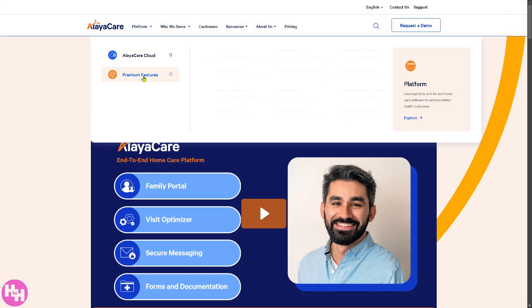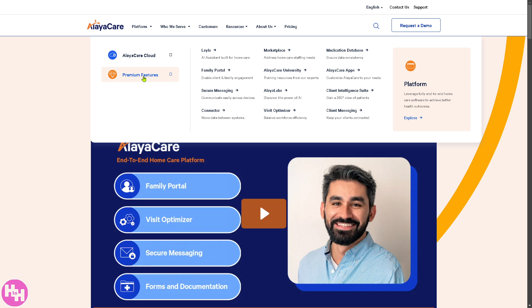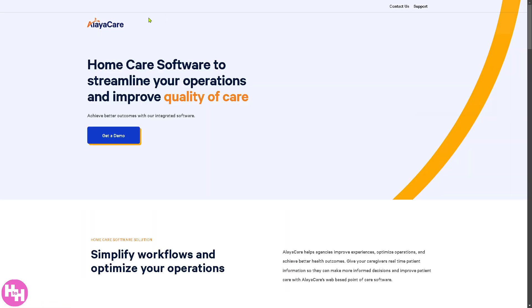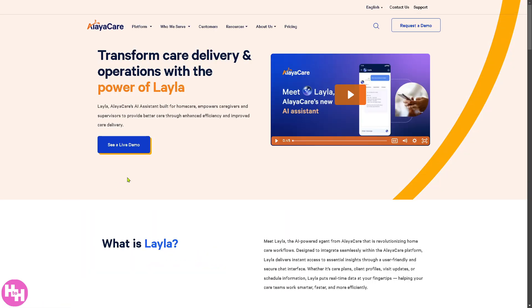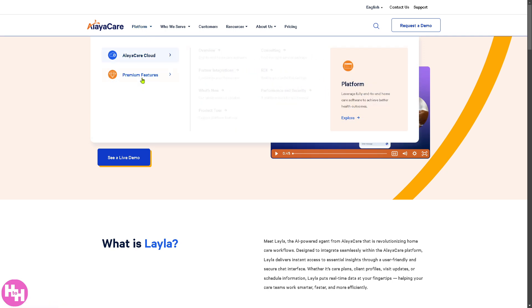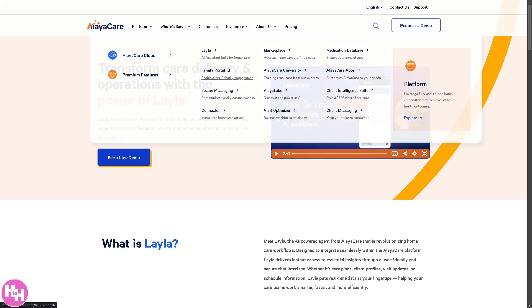AlayaCare also offers premium features, including Lila — an AI-driven virtual assistant and chatbot designed to assist caregivers with real-time patient information, automate admin work, and facilitate communication between staff and clients.